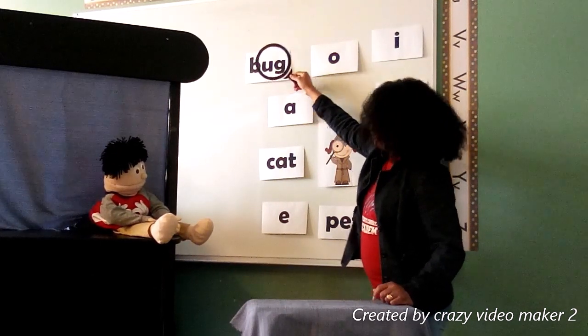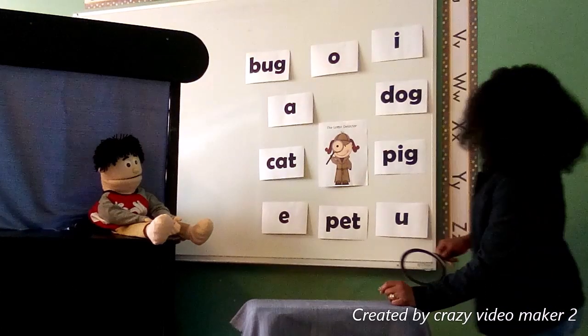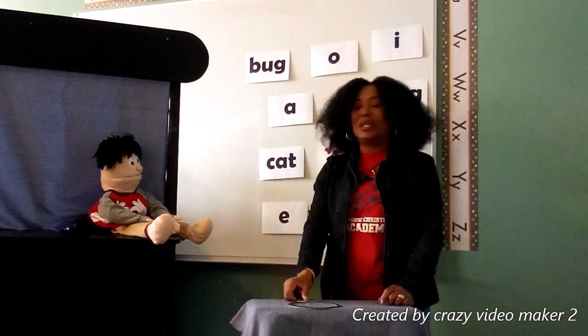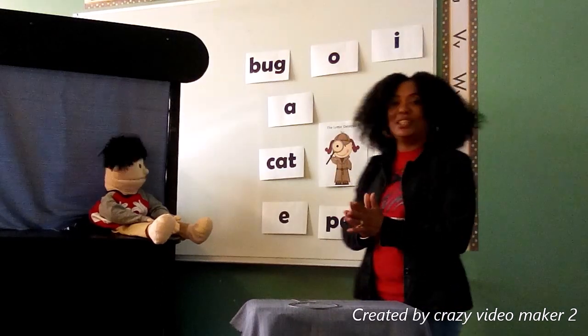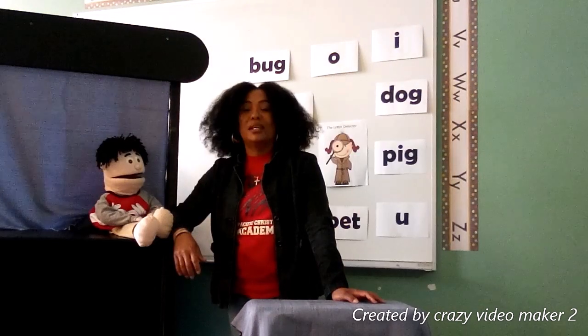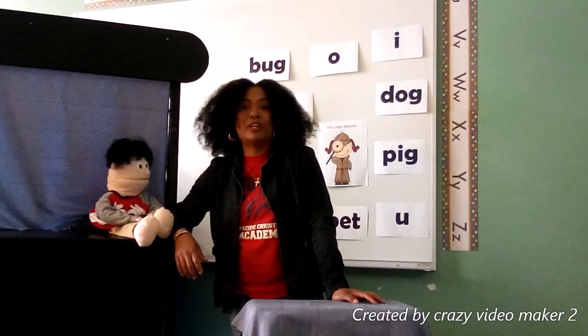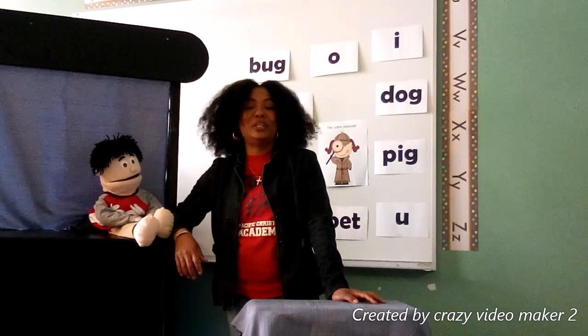All righty guys, I think we have found all five letters. Give yourselves a big clap. Good job, Corrie! Thank you! I hope you had fun hanging out with me and Corrie and learning your vowel sounds. We will see you in our next video.